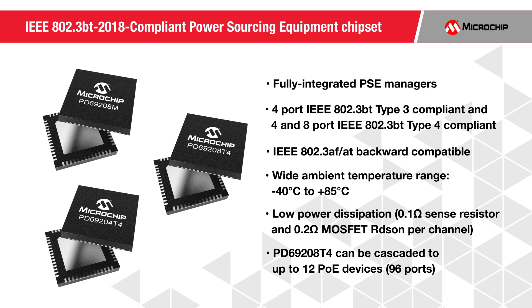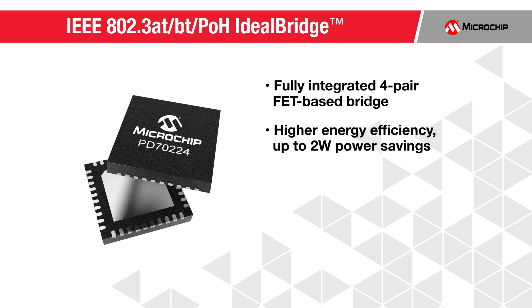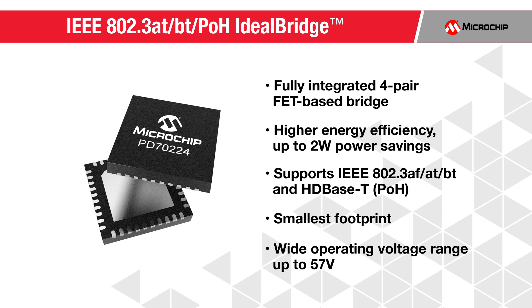Our IEEE 802.3BT compliant Ideal Bridge Single Package Dual MOSFET Bridge Rectifier protects against reverse polarity connection of powered devices, offering minimal PCB space, higher output power, and improved thermal and power efficiency.